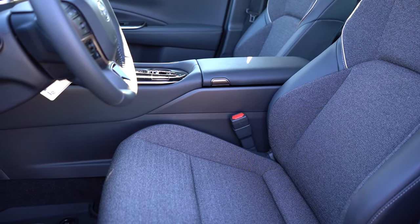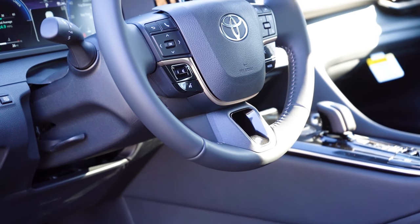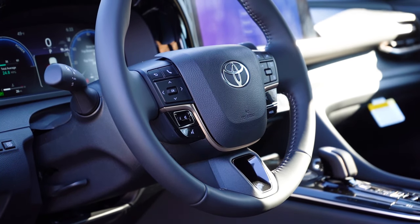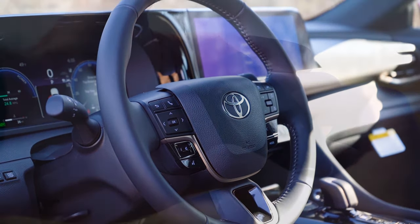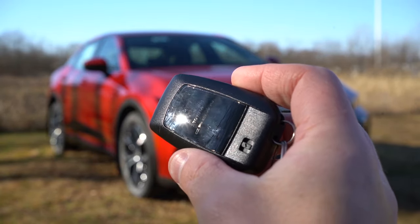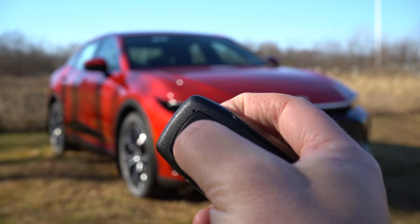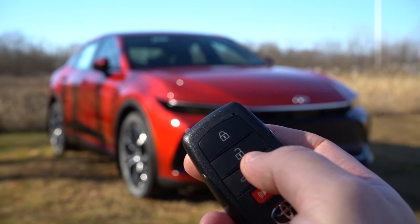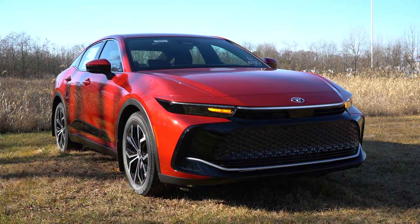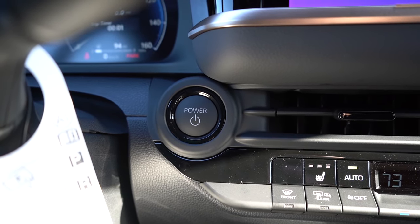The steering wheel is tilt and telescoping, leather-wrapped for all trim levels. A heated steering wheel is available on the Limited or Platinum. The key features Toyota Crown lettering on one side and lock, unlock, and trunk release on the other. It's all keyless entry with a push-button start — just put your foot on the brake and press the engine start button located near the driver's side.